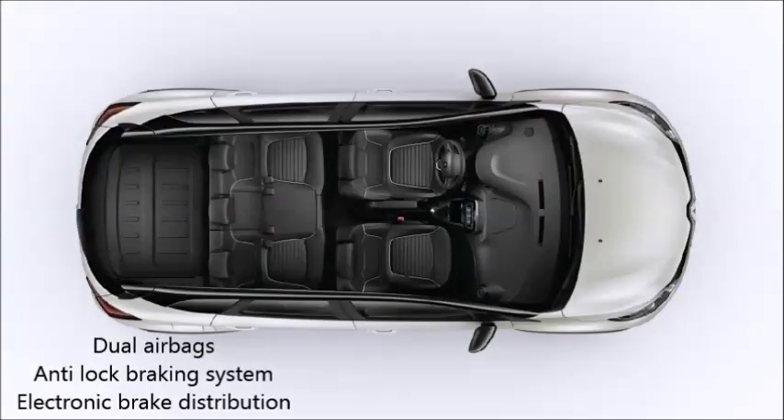3rd positive point: All variants of the Renault Captur come with dual airbags, anti-lock braking system, and electronic brake distribution as standard safety features.